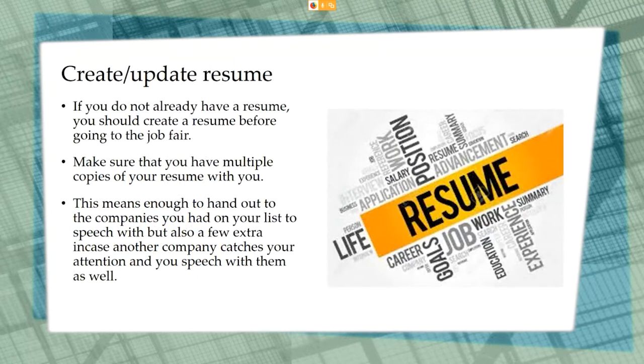Always take resumes with you to an in-person hiring event. You want to have enough resumes to hand out to all companies you researched and decided you wanted to speak with. Also take a few extra because you never know if there's a company in attendance who might catch your attention and you'll need a resume to hand out.